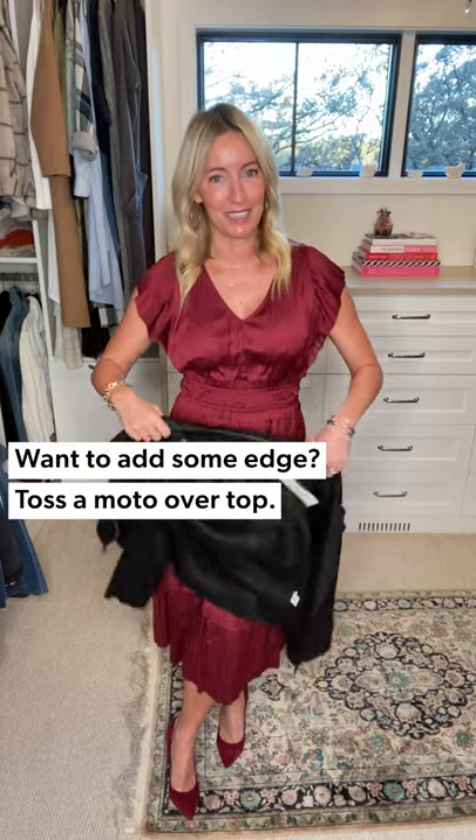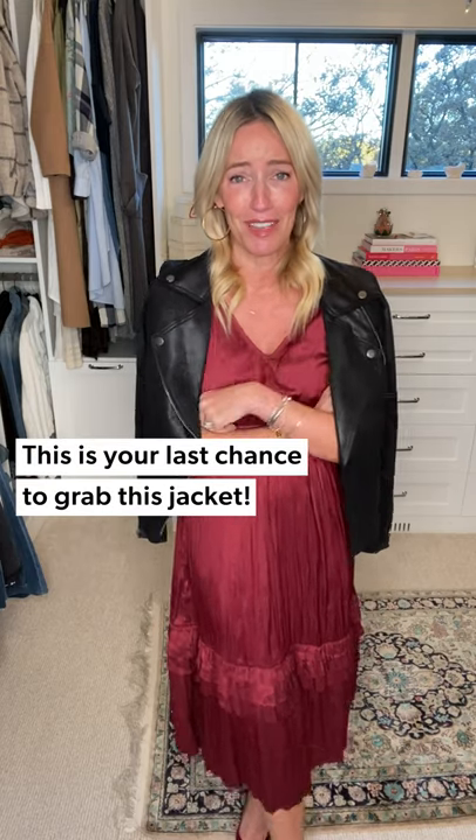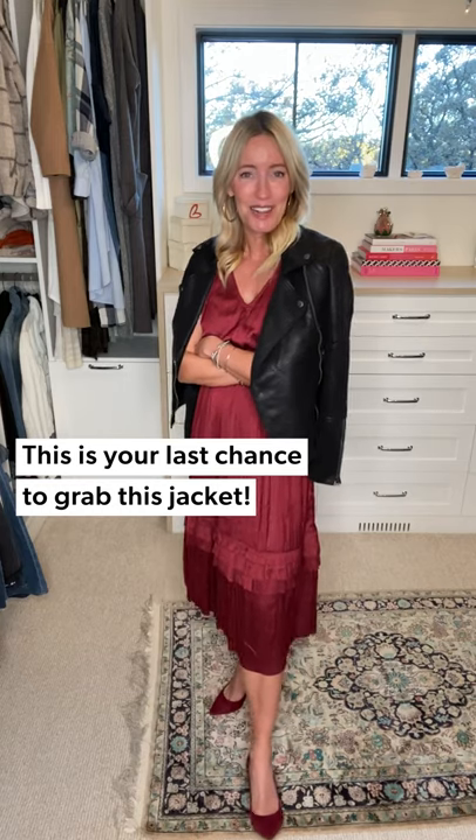It has a tiered waistband accent, a nice open V-neck, and a little bit of sleeve coverage for those of us who just get chilly. I think this is stunning on its own, but I always like to add a little bit of edge, so I grabbed my favorite moto jacket — the Marin from Evereve. Tons of stretch. Throw it on over this dress and it just gives it a little bit of rock and roll, cuts through the sweetness, and makes it even sexier if that's possible. Holiday parties, I'm coming for you.